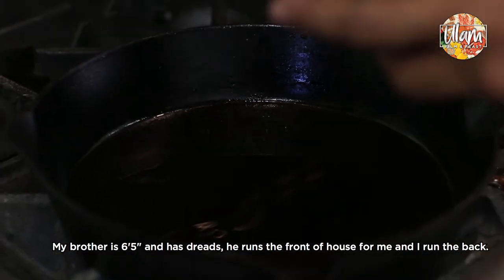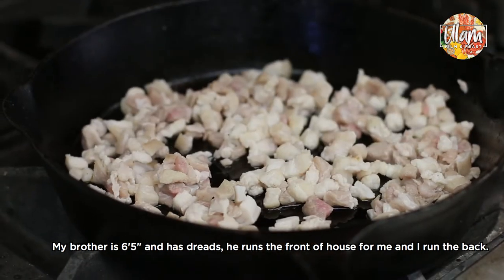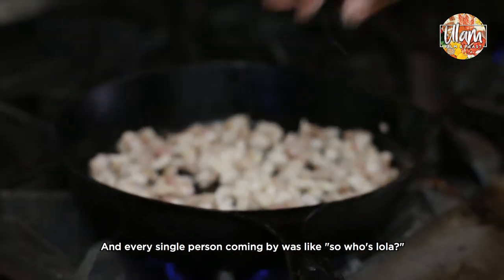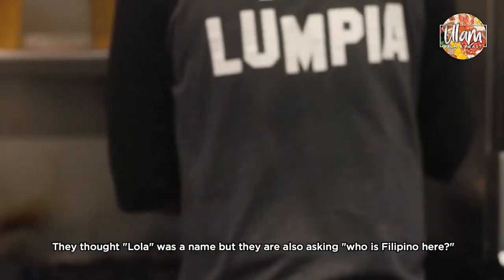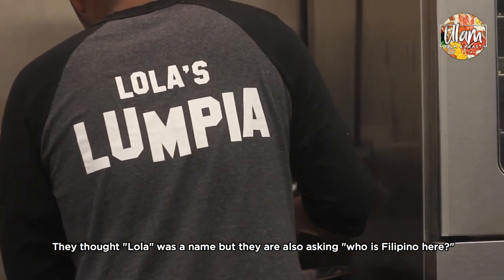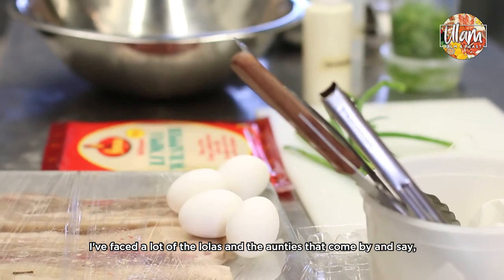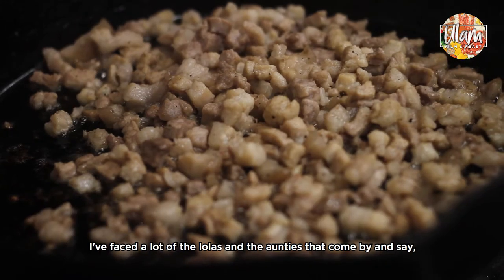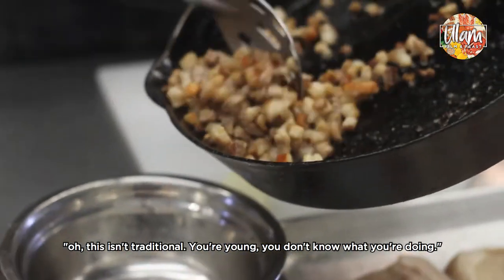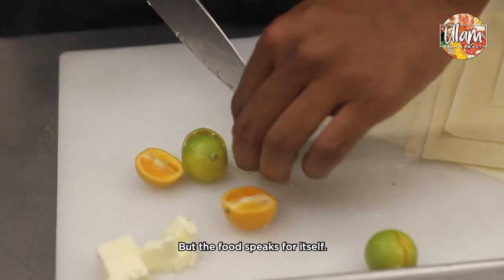People instantly — my brother's 6'5", 240, has dreads — and it's me there, so he runs the front of house usually for me and I'm running the back. Every single person coming by was like, so who's Lola? Because they thought Lola was a name, but they're also asking like who's Filipino here, so we always have to explain it to them. I've faced a lot of the lolas and the aunties that come by and they're like oh this isn't traditional, you're young, you don't know what you're doing — but the food speaks for itself.